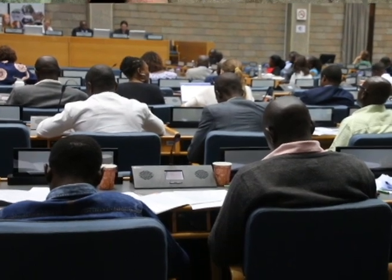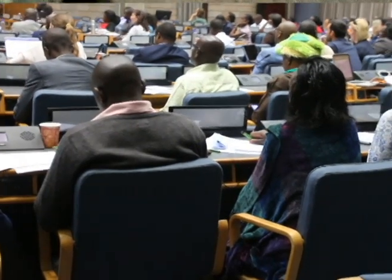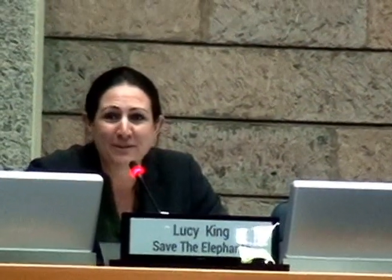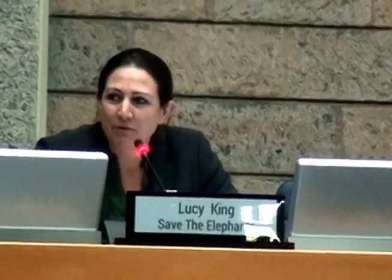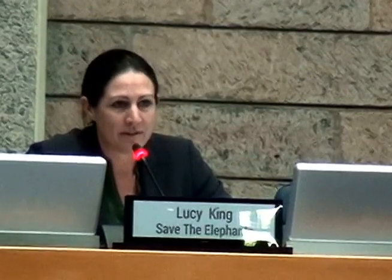I'd like to give you a case study from our human-elephant coexistence program, specifically looking at my work using honeybees as an elephant deterrent. I'm just going to start with one map. For those of you who are not from Kenya, the exact figure is not quite known, but it's around 25,000 to 30,000 elephants, and those green areas are where the elephants are found.